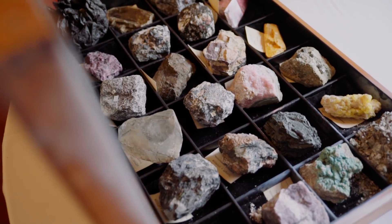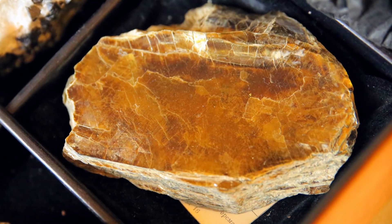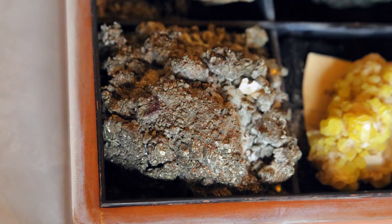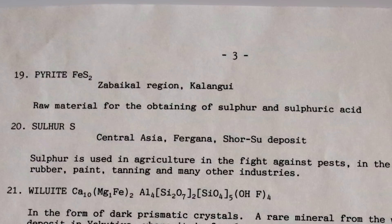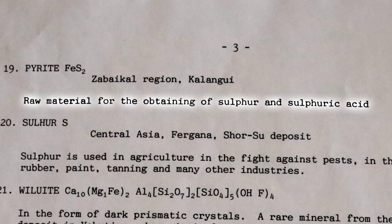We kind of saved it for him a little bit, but he's so hard to get these days — he's such a star. This video is for you, Professor. So we have a bunch of minerals, all of which presumably came from Russia — mined or found there. Each one's got a label. This one is falling apart, presumably reacting to the air or moisture, crumbling quite nicely. According to the list of contents, that is pyrite made from iron and sulfur from the Zabaykal region, Kalengu. The subtext is interesting: raw material for the obtaining of sulfur and sulfuric acid.